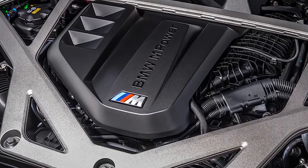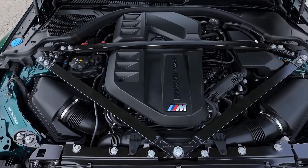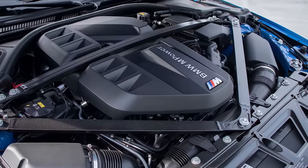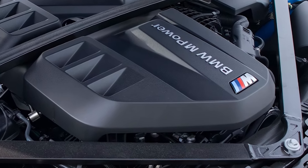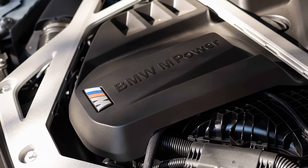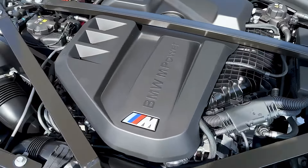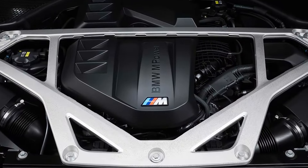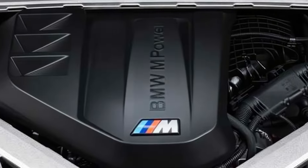Let's talk performance, because that's where the M4 shines. BMW is sticking with the 3.0-liter twin-turbo inline-six engine, which pushes out up to 503 horsepower in the Competition model. The big news here is the fine-tuning to the chassis and suspension for even better handling and cornering. BMW has also added an optional all-wheel drive system, so you can choose between rear-wheel thrill or more grip. And yes, for the purists, the six-speed manual transmission is still available.